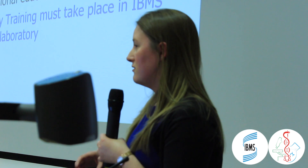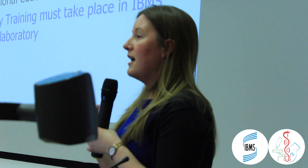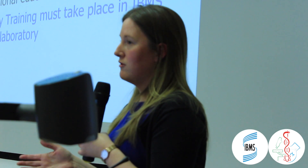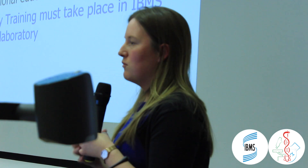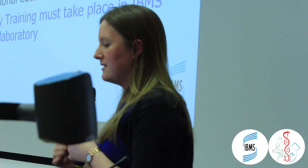If you are in a laboratory that is not approved for training, that may or may not be a problem. There is nothing stopping any laboratory from applying for Institute training approval — the Institute will review the application and assess whether the laboratory has the right framework in place for the qualification in question, and will always do their best to support the laboratory to reach approval status.